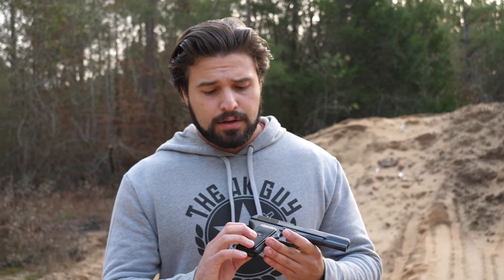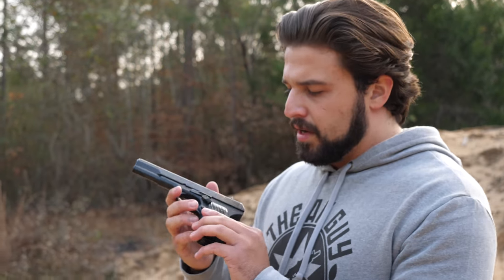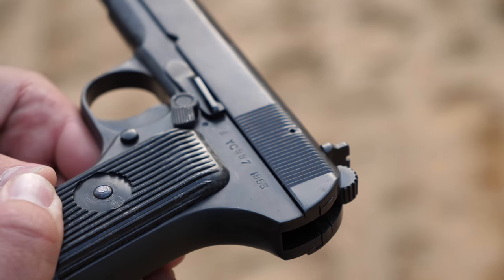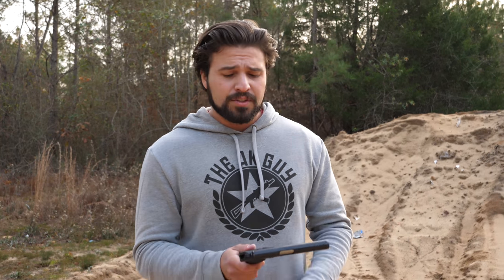There are a lot of variants of the Tokarev out there — Russian, Chinese, Yugoslavian. This one in particular is Romanian. You can see the RPR star on the grip, which looks like a Hostess Zinger, and on this side you can see it was made in 1953. That's just cool. That's what I like about a lot of these surplus pistols — there's always a history behind them. Modern manufactured stuff has to be really cool to do anything for me. Stuff like this has a story, and I think that's cool.